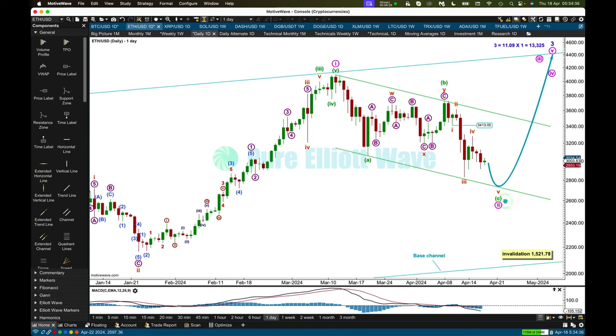For the short term, minuet wave C must subdivide as a five wave motive structure. I'm labeling that subminuet 1, 2, 3, 4 — and subminuet 5 may still be needed to complete lower. Subminuet 4, if it continues, may not move into subminuet wave 1 price territory above 3413.05. So for the short term, if we get a new high above 3413.05 before a new low, then I would label the pullback for minuet wave 2 complete: 1, 2, 3, 4 brief and shallow, and a final fifth wave down. I'm using this price point as a line in the sand — a new high above 3413.05 prior to a new low would tell us the pullback may likely be complete.